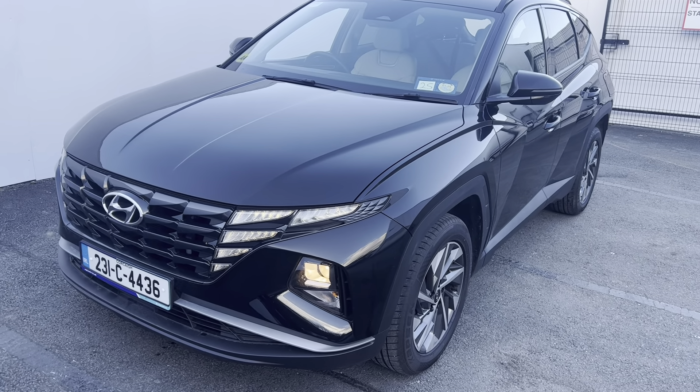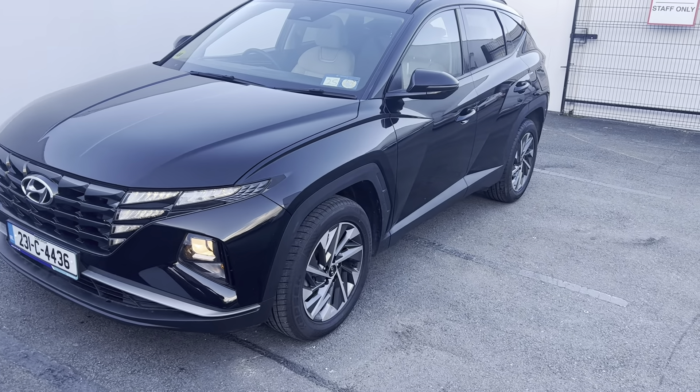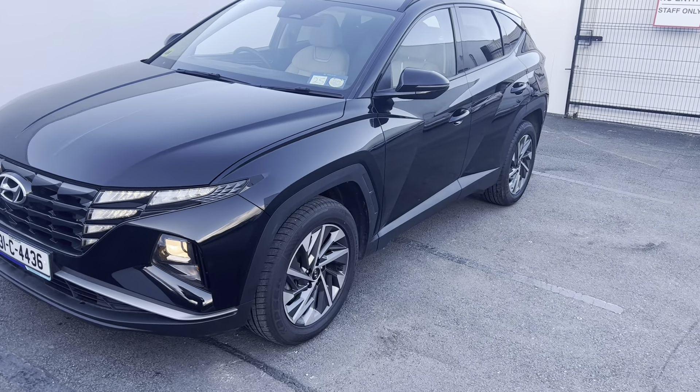At the front you can see the Hyundai badge and the distinctive Tucson design. Going around the car you have your alloy wheels, tinted back windows, and roof rails fitted to the car as well. Just to give you a look inside the back — that's your full gray leather interior with your electric window switches.